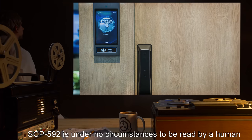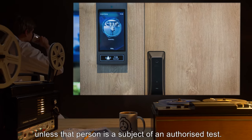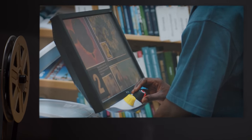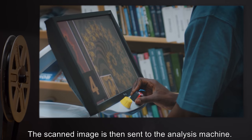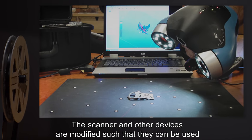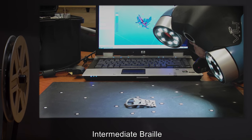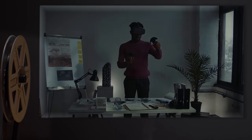Testing protocol: SCP-592 is under no circumstances to be read by a human unless that person is a subject of an authorized test. SCP-592 is only to be analyzed by computer using the systems provided. The book is to be scanned on a per-page basis using the scanner provided. The scanned image is then sent to the analysis machine. The scanner and other devices are modified such that they can be used while wearing the visual distortion goggles.